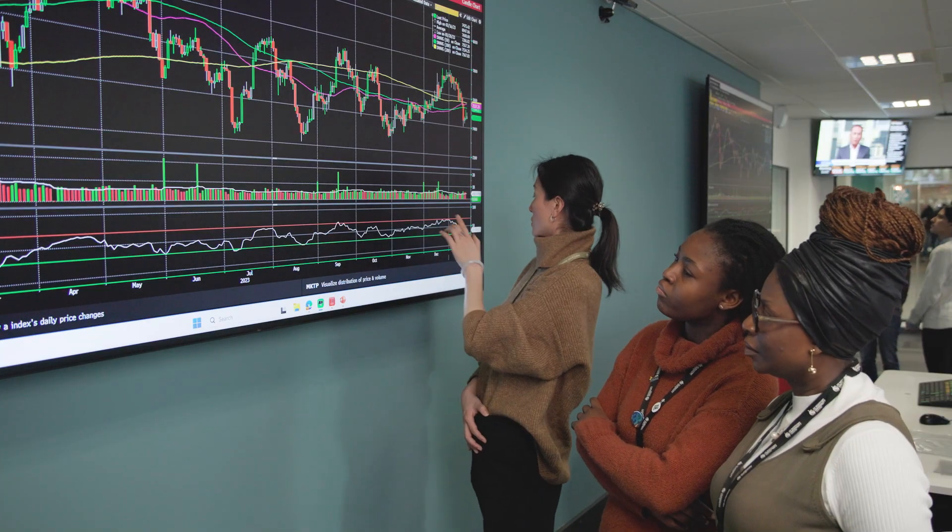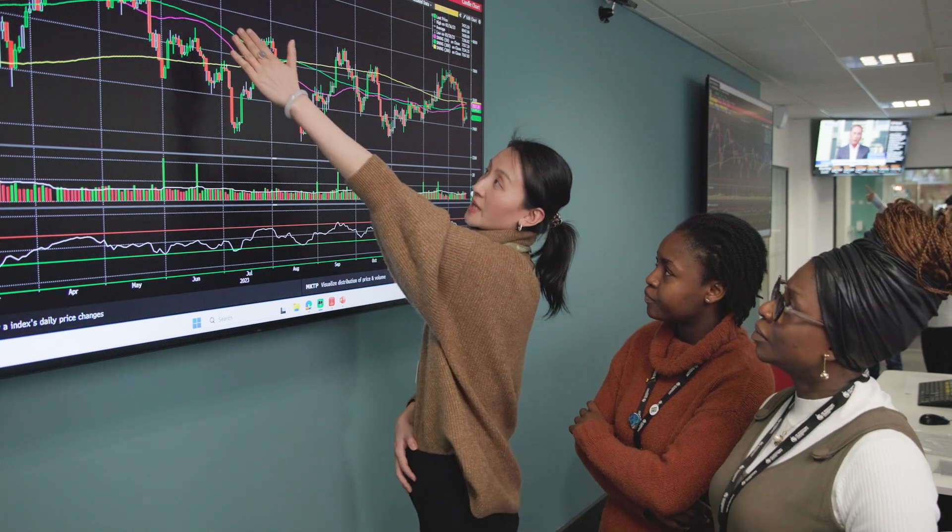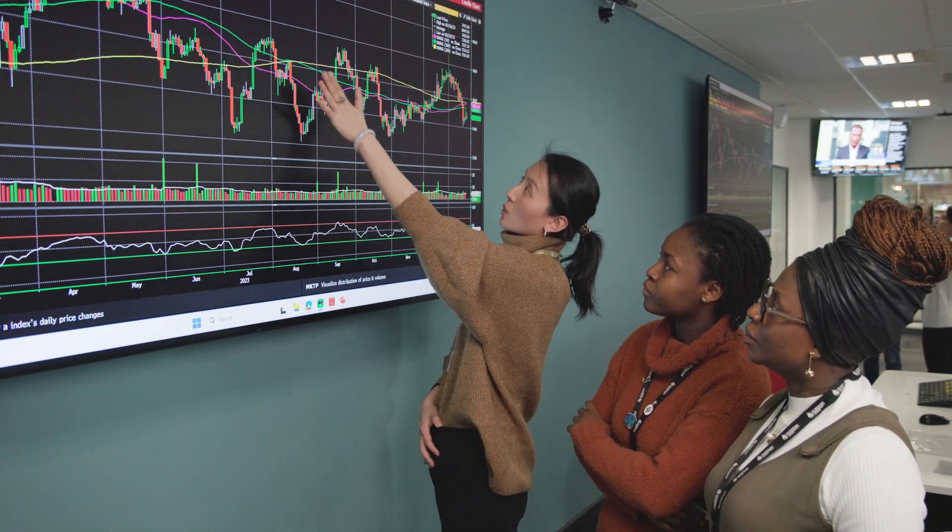Students will have the opportunity to cultivate their knowledge and skills in real-life trading scenarios using real-time data from financial markets. The trading floor is a pivotal asset in equipping our students with the key skills employers seek in today's competitive job markets.